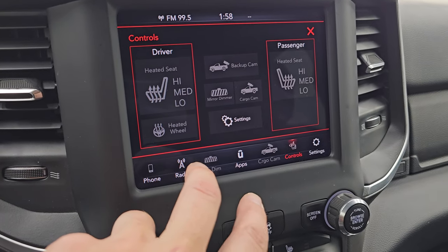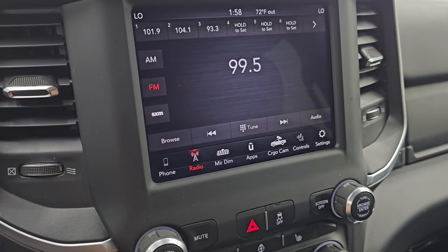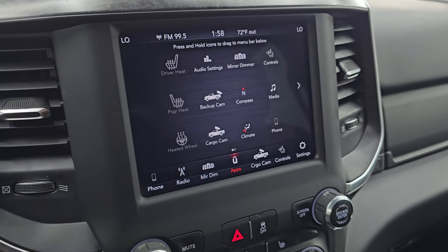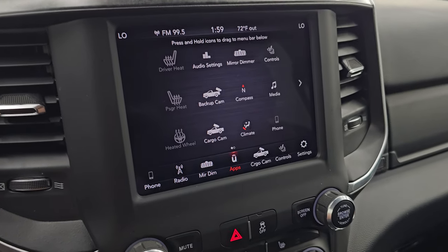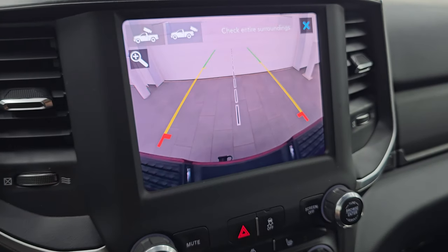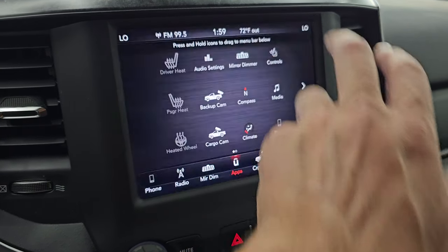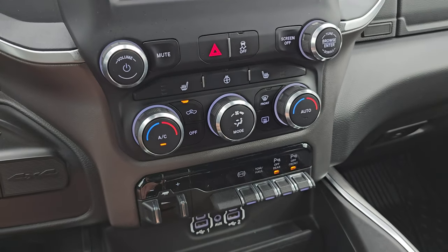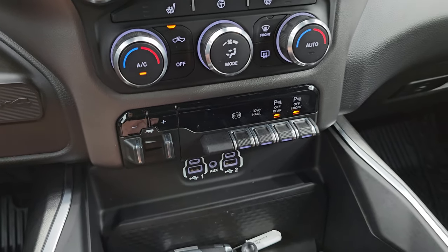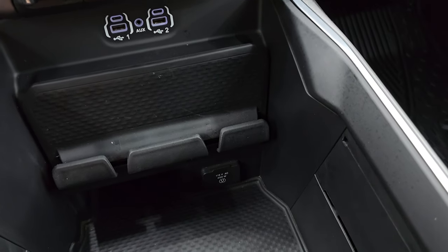You have heated seat and heated steering wheel controls, as well as your backup cam and cargo cam. You get AM, FM, and Sirius XM radio. You also have all your different apps on here. This one has a projection manager where you can project your cell phone to the screen via Android Auto or Apple CarPlay. Down here, more tactile volume, tuning, and climate controls. Heated seat and heated steering wheel controls, stability control, push-button four-wheel drive, push-button start, factory brake controller, factory exhaust brake, tow/haul mode, and front and rear parking sensors. Two USBs, two USB-Cs, an AUX jack, and keyless entry with remote start. You've got a spot for your cell phone and a 115-volt 400-watt plug-in right there.